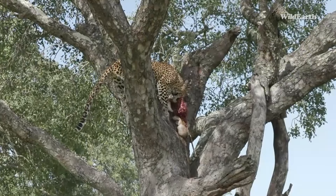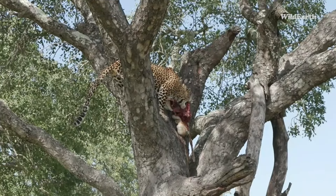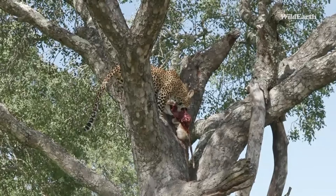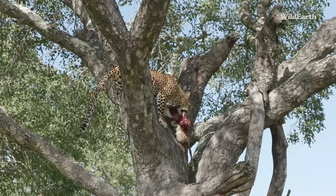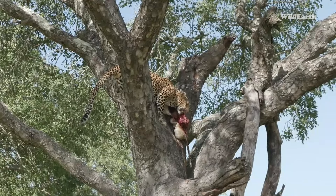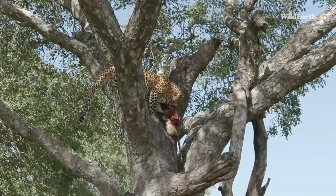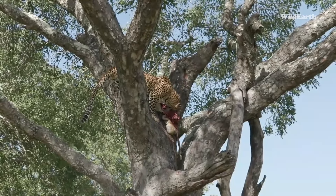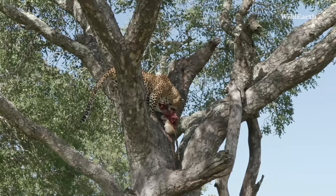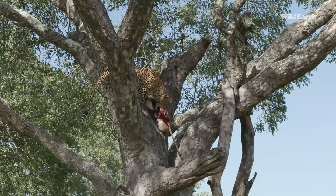That stomach is almost about to fall out of the tree — the leopard is just barely holding on to it. One or two hyenas are approaching the bottom of the tree now. We're going to wait and see exactly what plays out here, because that stomach is so close to falling. It's hanging on like a piece of sinew.